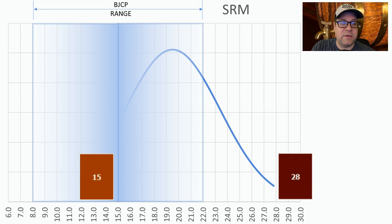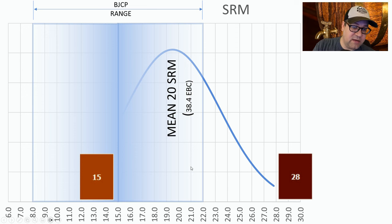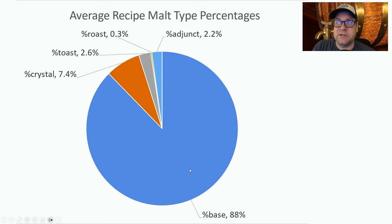Color: the BJCP range is 8 to 22 SRM. What I found a little shocking is there were no winning recipes less than the mid-range for BJCP — 15 SRM was where it started, right in the middle. So aim darker for this style if you want to win in competitions. The average was 20 SRM or 38 EBC, and with my malt bill I'm going to be on the high side of that, so a little bit darker than the mean.